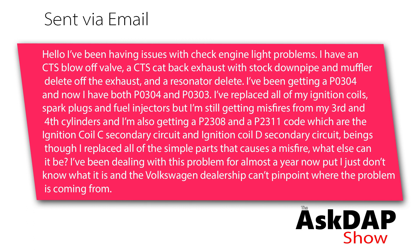Being that I replaced all the simple parts that would cause a misfire, what else could it be? I've been dealing with this problem for almost a year and the Volkswagen dealership can't pinpoint where the problem is coming from.